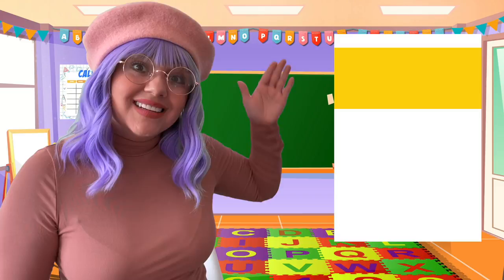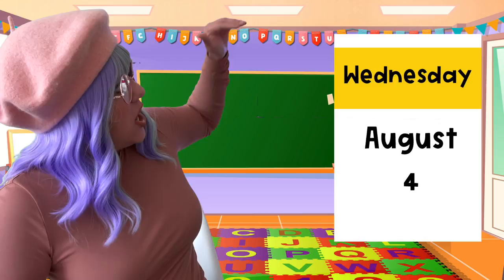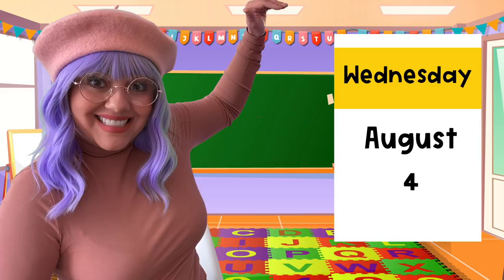So now that we know today's date and the day of the week, let's write it here all together. Today is Wednesday, August 4.